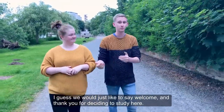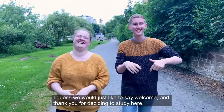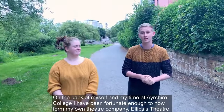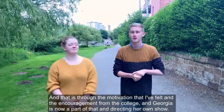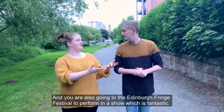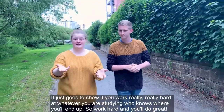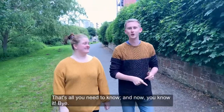Welcome, and thank you for deciding to study here. On the back of my time at college, I've been fortunate enough to now form my own theatre company, Ellipsis Theatre, and that's through the motivation and encouragement from the college. Georgia is now a part of that, directing her own show very soon, and she's also going to the Edinburgh Fringe Festival to perform in a show, which is fantastic. It just goes to show — if you work really, really hard at whatever you're studying, who knows where you'll end up. So work hard and you'll do great. That's all you need to know!